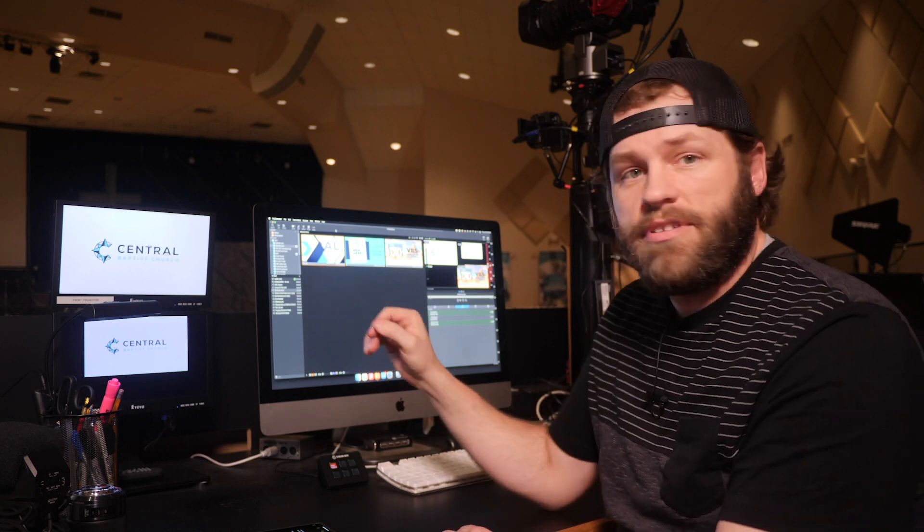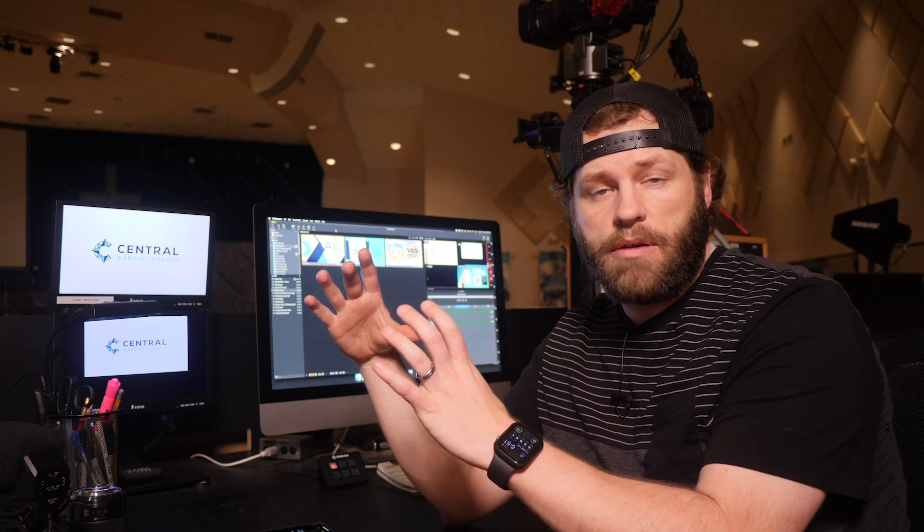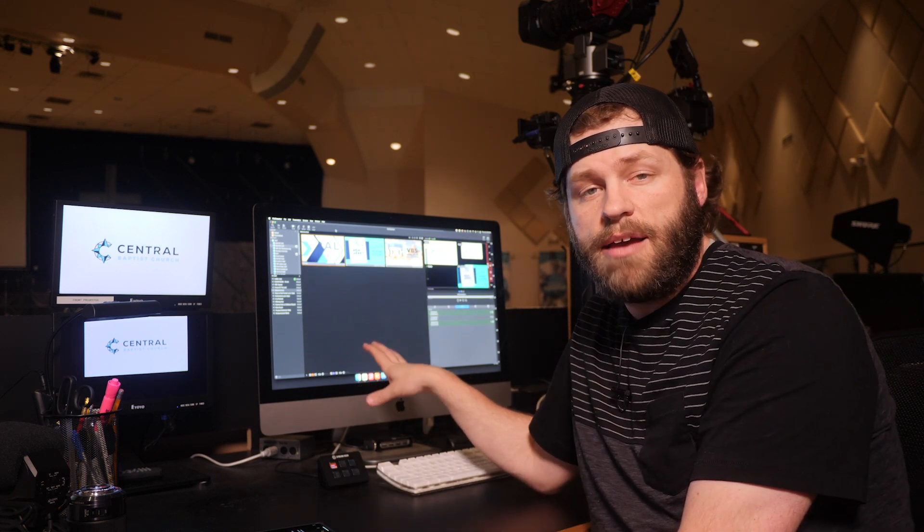Before we jump into the loathes and loves, let me tell you about our setup really quickly. We have a few different displays. We have a DeckLink Duo that's sending four different feeds — an alpha, a key, a full display program feed, and also a hallway sign feed. Then we're using one of the USB-C ports out of the actual iMac to send a stage display to our rear projection screen. Those are all 1080p, 29.97.